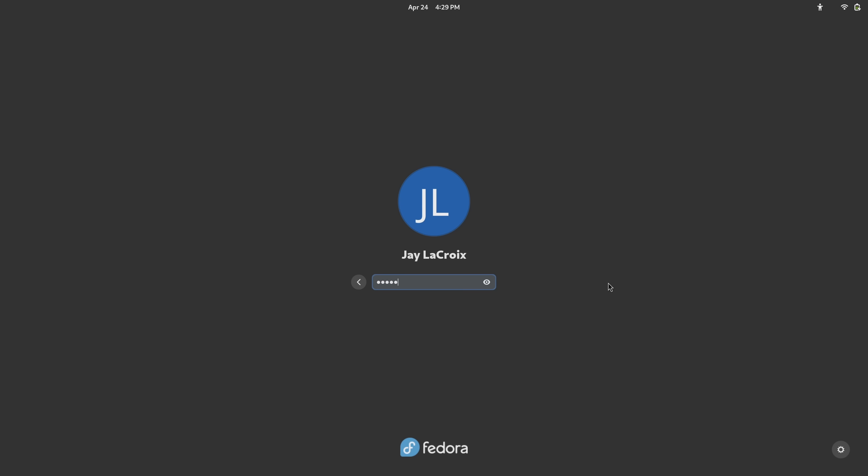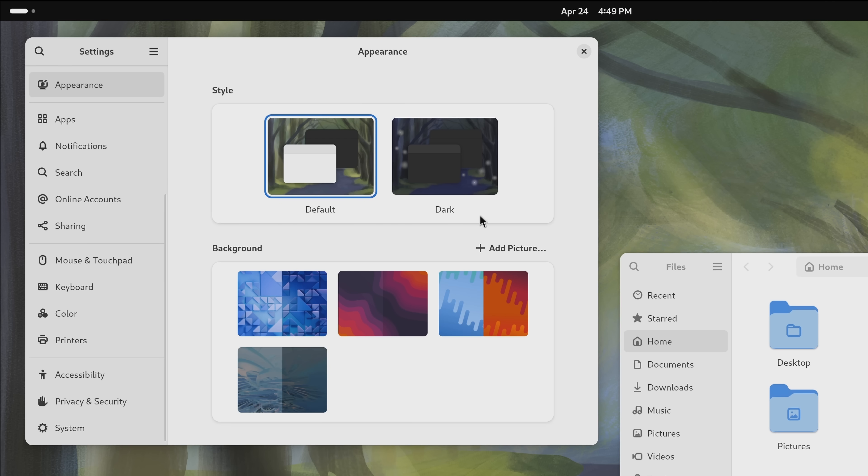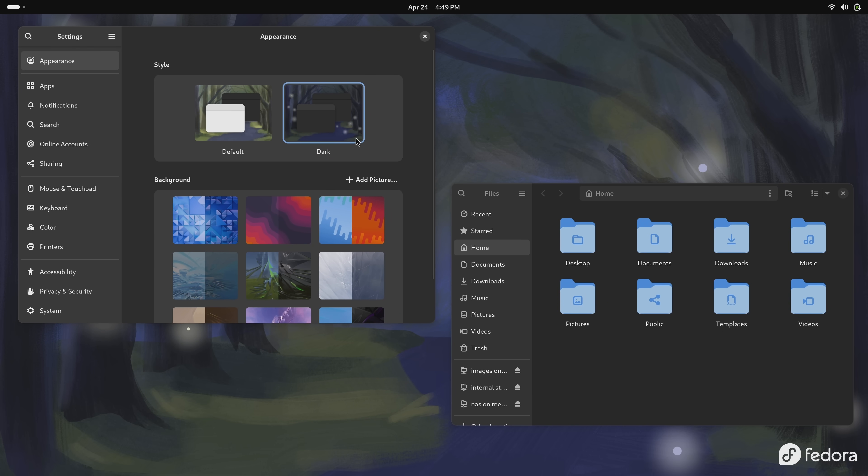They've been knocking it out of the park lately, but it's not just about that. They include the latest and greatest open source technology with a modern and well put together desktop. So as always I'm very excited to check out the latest release. In fact, Fedora comes with GNOME 46, the latest version of the popular Linux desktop environment. This is the spotlight desktop of Fedora 40 and this is actually the first time that we've looked at GNOME 46 on this channel. So we're getting a look at Fedora 40 and GNOME 46 for the first time at the same time.